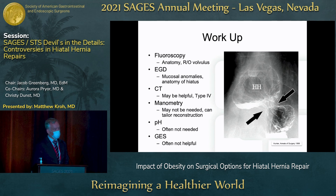The workup for hiatal hernia typically includes fluoroscopy and upper endoscopy, which are complementary — fluoroscopy gives you an understanding of anatomy, and EGD allows you to evaluate for mucosal anomalies. Depending on the patient, you may also include CT, manometry, pH testing, or an emptying study, but these are often not necessary in a patient with mechanical symptoms from hiatal hernia.